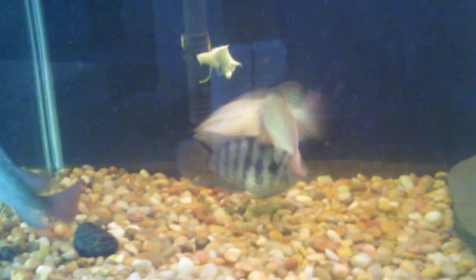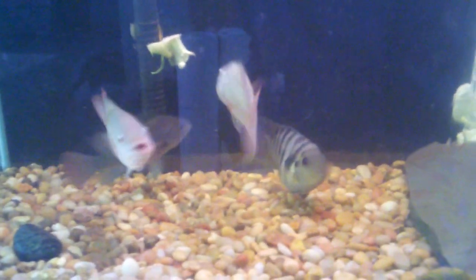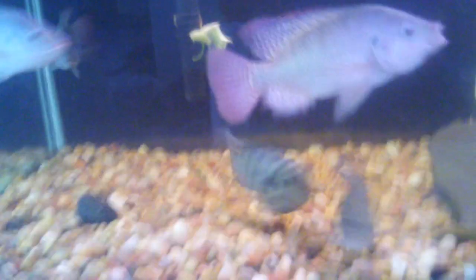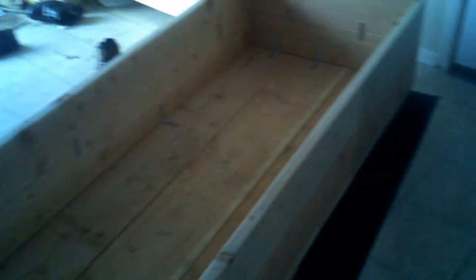I think if these guys were to fight, the convict would definitely win — if you've ever had convict cichlids, you'd know. I brought this guy in from the garage last night because I don't want to work in negative 20-degree weather. I guess I'm a wuss. My pregnant wife helped me bring it in — don't judge me.